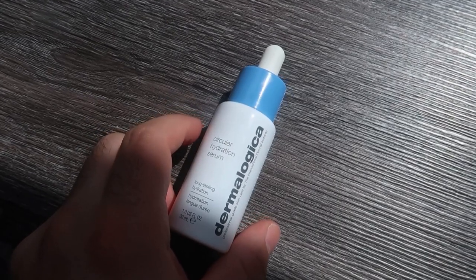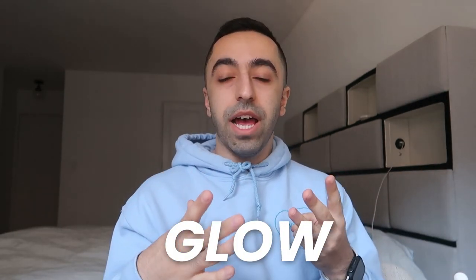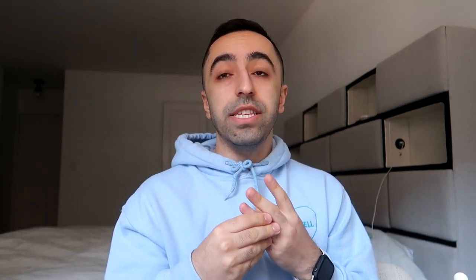This hydration serum packs it all in one and gives you the longest hydration you could ask for. It's made essentially for dry skin, dull skin, or if you're looking for some glow. It's also great for dehydrated skin, and dehydrated skin is something that can happen to anyone — it's not a skin condition like dry or oily skin, it just happens on occasion for everyone.